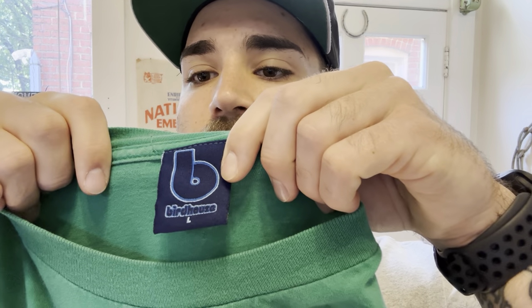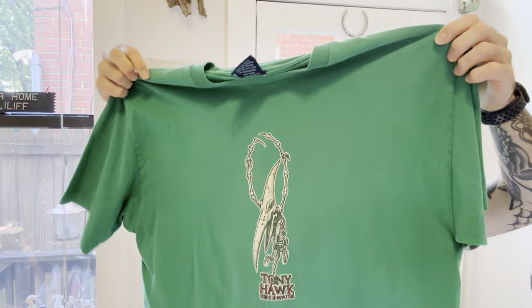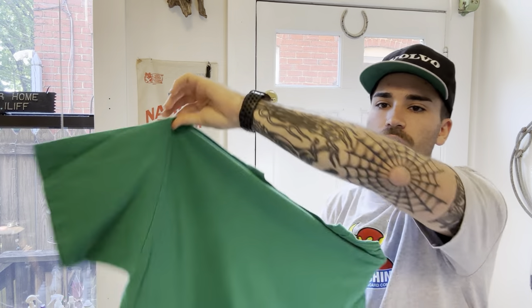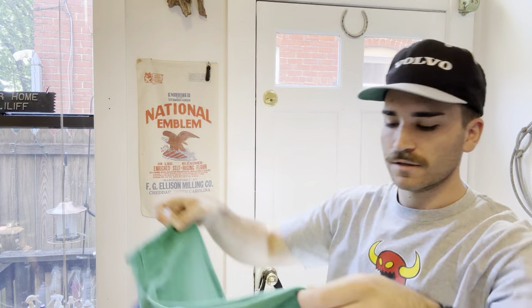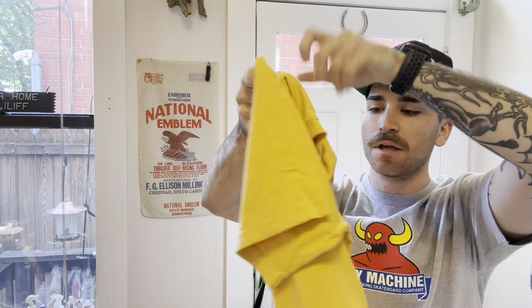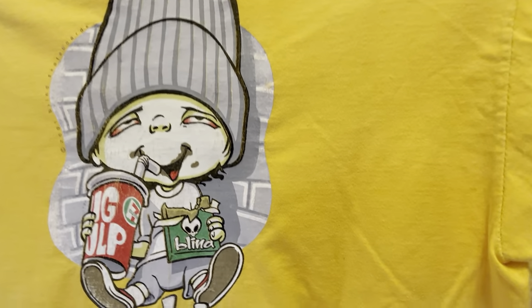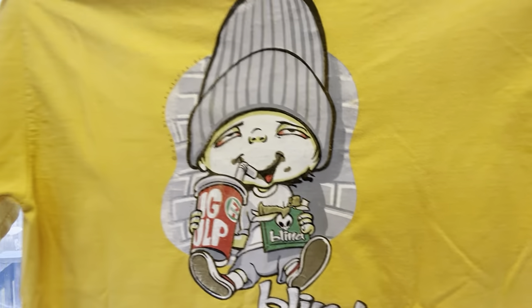Realizing I have some really cool green colors apparently. This is a Birdhouse skate, size large, with a Tony Hawk hit - love this shirt. True size large, cool shirt. Then another Blind on this cool yellow - it's got a front chest hit small, and then on the back is the crazy hit of a dude enjoying a Big Gulp, just chilling. Cool shirt, really cool color, true size large.